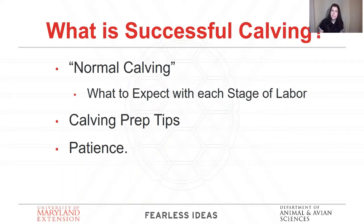What does it mean to have a successful calving? This section covers strictly what 100% normal is — when all things go right and you don't have to intervene. We're going to talk about the three stages of labor and some tips I recommend. Your number one tool in your calving toolbox should be patience. Anyone who has small children probably knows labor was not quick. It's the same with cattle — these things take time and a little bit of patience.